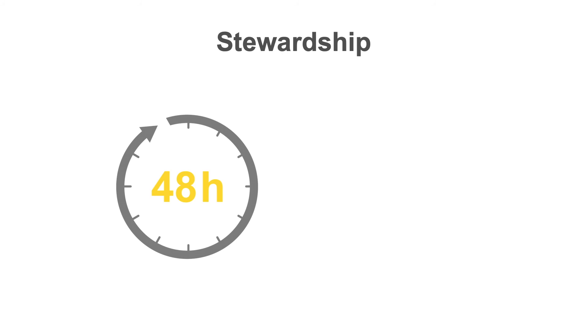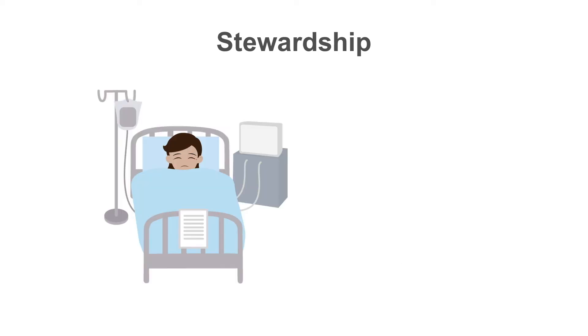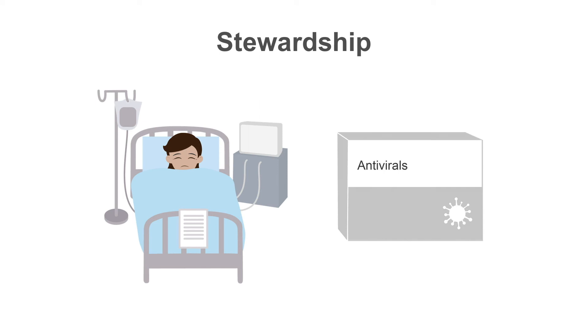If the illness has been present for more than 48 hours, the literature suggests that the drugs are unlikely to be as effective. This does not mean that they are not at all effective. Indeed, there is evidence of decreased mortality in patients hospitalized with proven influenza if treated with neuraminidase inhibitors. Current guidelines recommend that persons of any age who are hospitalized with influenza, regardless of illness duration prior to hospitalization, be treated. Empiric antiviral treatment should be given as soon as possible without waiting for influenza testing results when patients with suspected influenza are being admitted to the hospital.